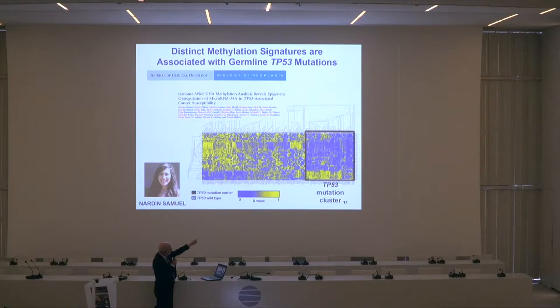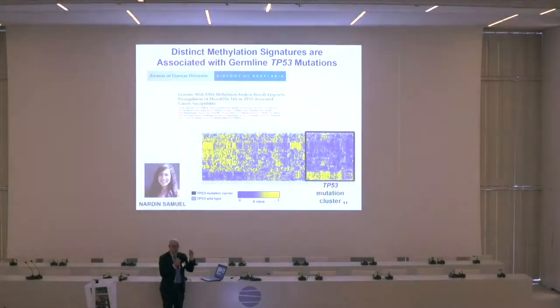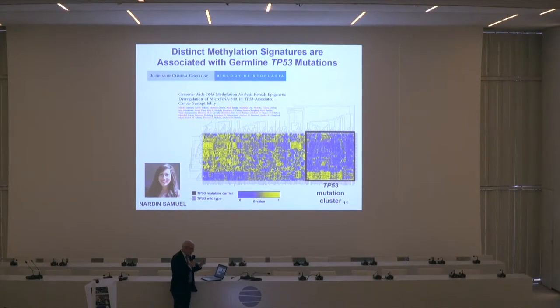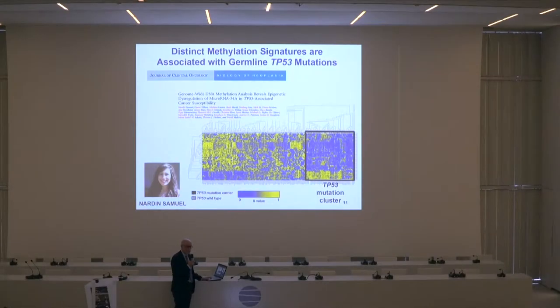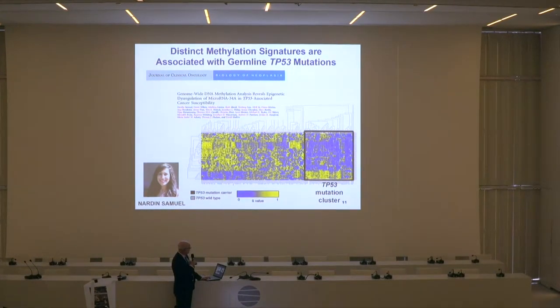The bulk of the patients who carried mutations were in this cluster over here. Very few of them were in this cluster that does not show differential methylation. This is a blood test — these samples are being tested in the peripheral blood lymphocytes of patients. We also have tumors for a smaller subset, and the methylation patterns there are also somewhat different.